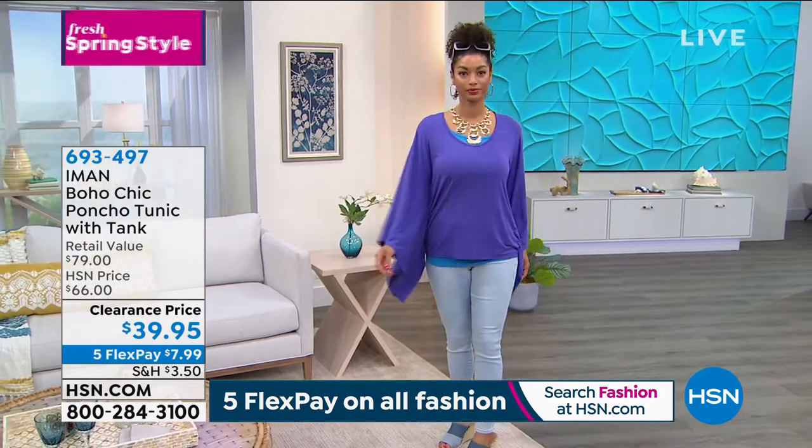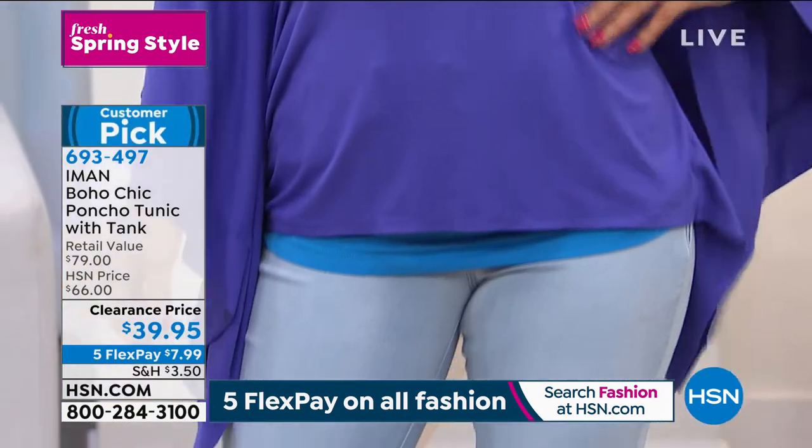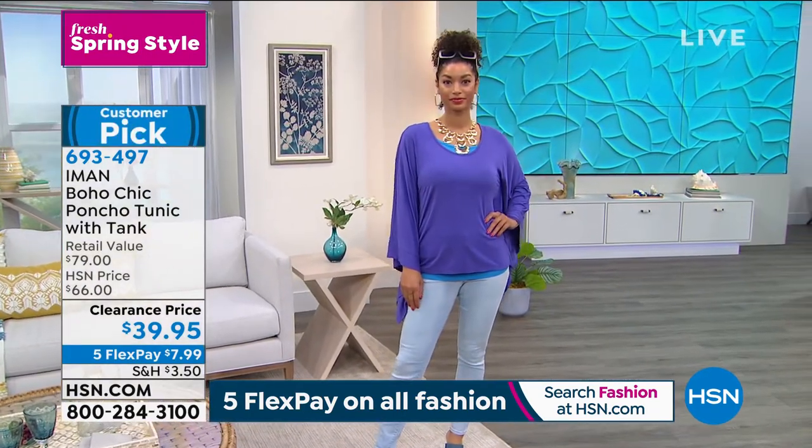It should make you feel like you can conquer the world when you have the right pieces and you're not spending a crazy amount of money, which is why I love shopping here at HSN, especially when you hear the word clearance.